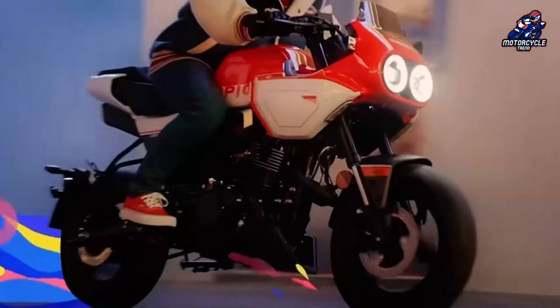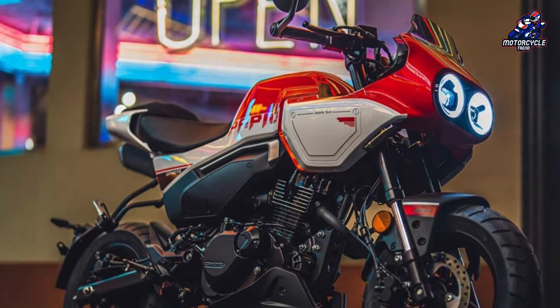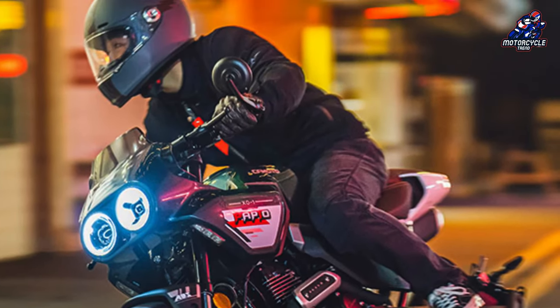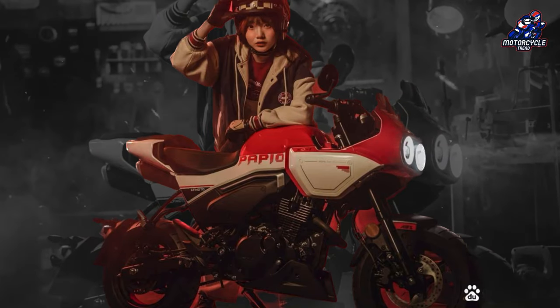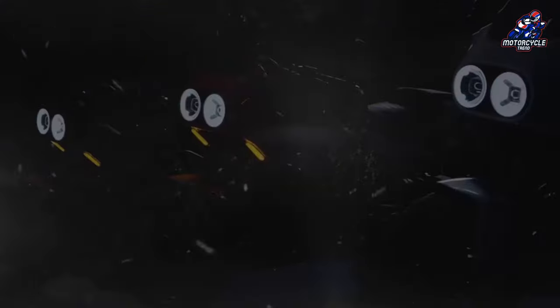This motorbike uses a half-fairing model with dual round headlights and a square rear body in the style of a neo-classic sports motorbike. For those of the older generation, you will definitely feel nostalgic for 90s motorbikes — what is usually referred to as Andy Law's motorbike that adorned cinema screens at that time.